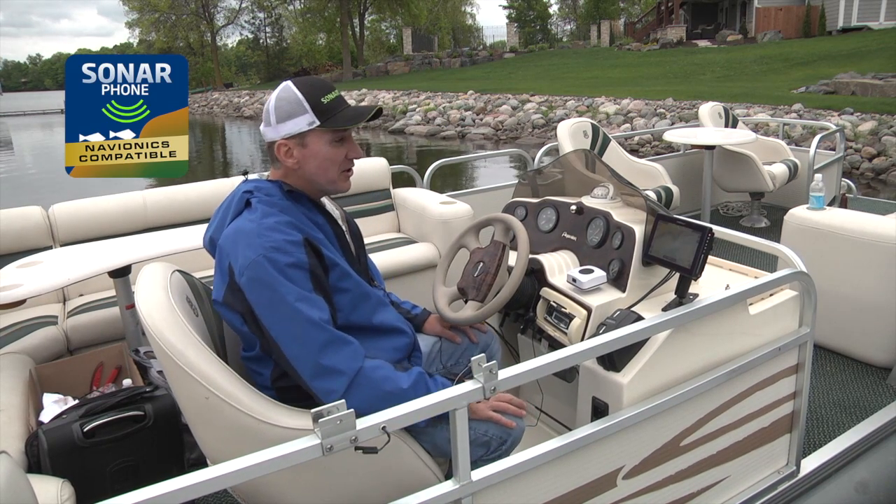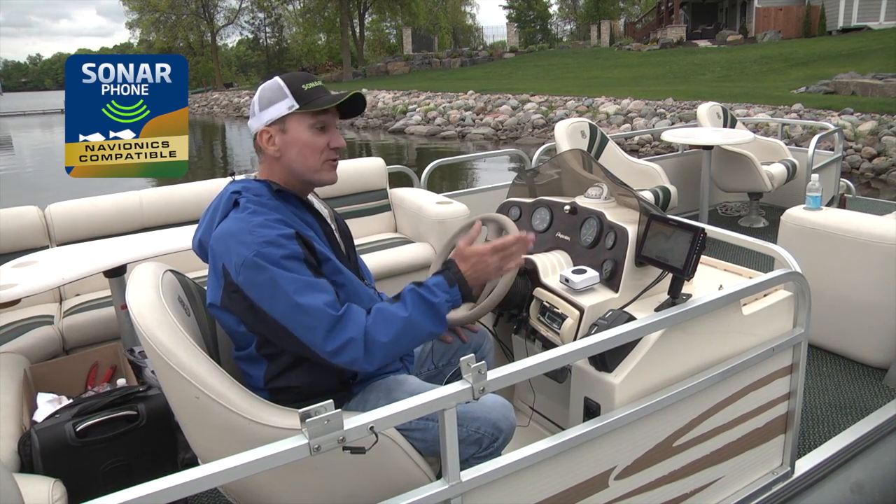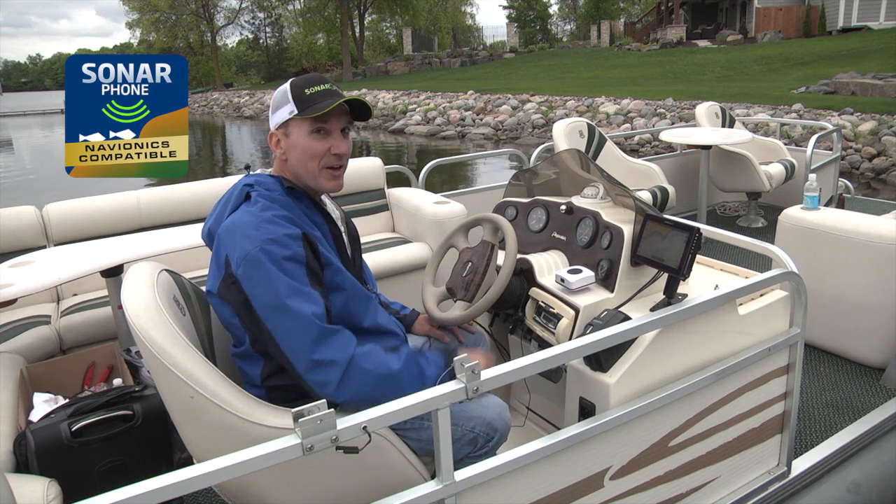Argonaut display — very versatile electronics: navigation, depth sounder, fish finder, and phone calls directly from the helm of your boat.